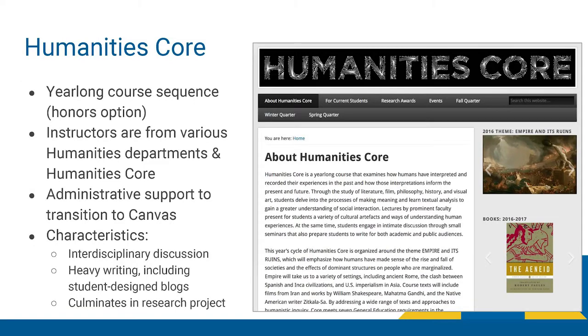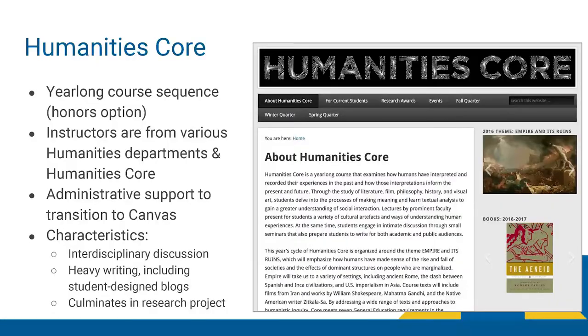Our path to Canvas was smoothed by an administrative decision for all our instructors to use Canvas starting in fall 2016. The feeling that we're all in it together has definitely helped us work together to transition. The characteristics of our course that nicely match up with Canvas tools are our focus on interdisciplinary discussion and disciplinary methods. We do a lot of writing — history essays, philosophy essays, art history essays. Students also create their own blogs engaging in multimodal communication and practicing connecting what they learn in the course to what they experience in the world.